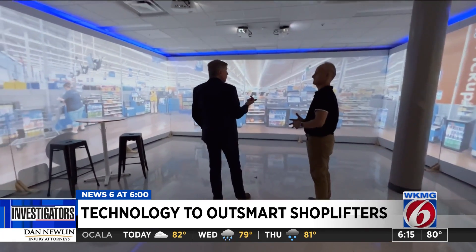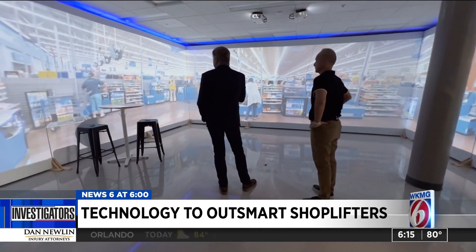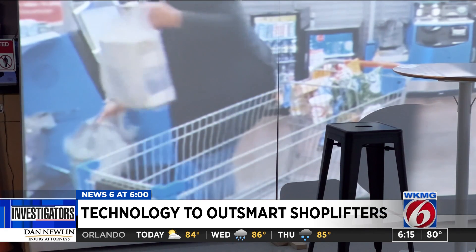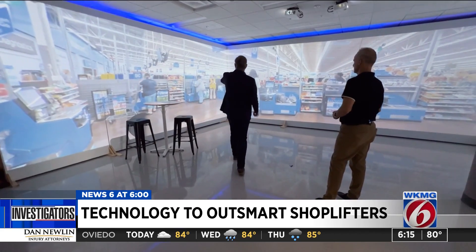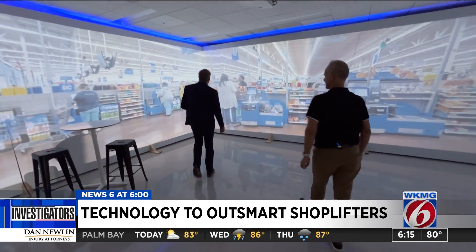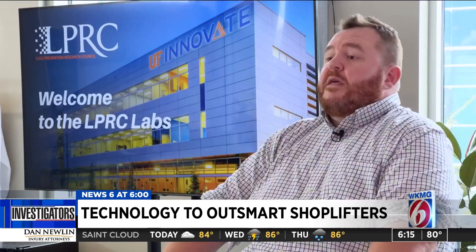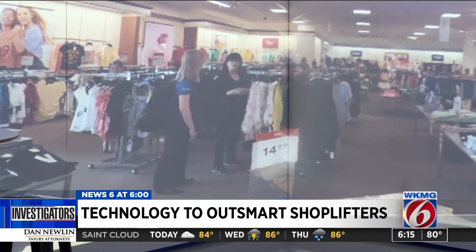Here we are in a self-checkout in one of the Walmarts that we work in. Hayes says using tools like this virtual reality room helps retailers learn what to change to make sure thieves know they're being watched — looking at associate behavior and how to orient workstations. The end game is to protect people, places, and property, with people first.